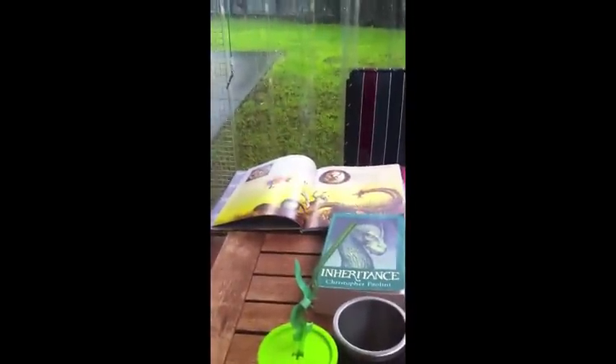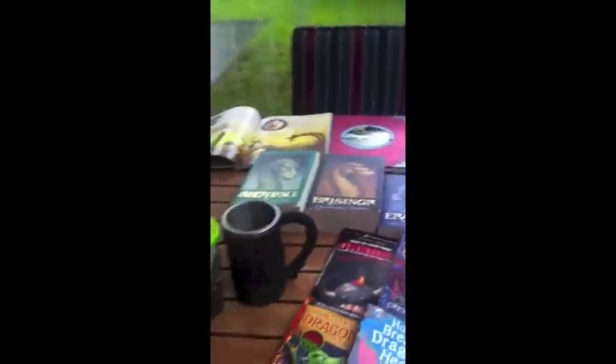Alright, so that's part one of my dragon collection. Feel free to comment and stuff, and yeah, see ya.